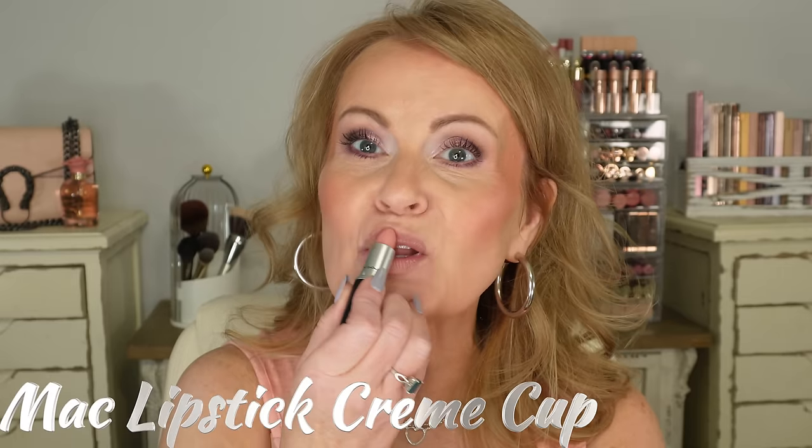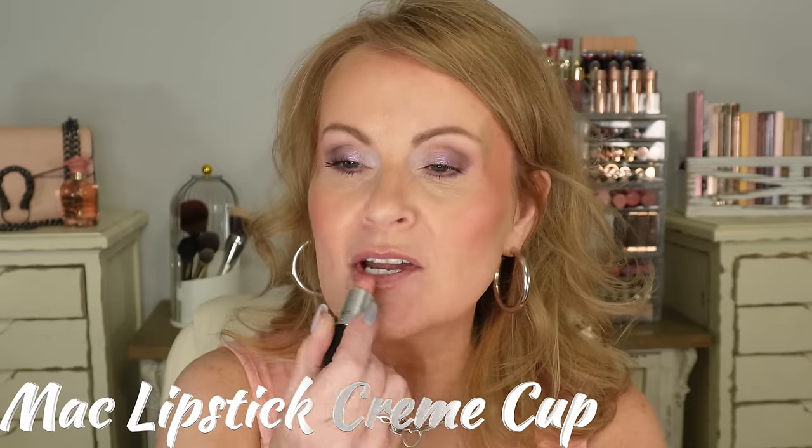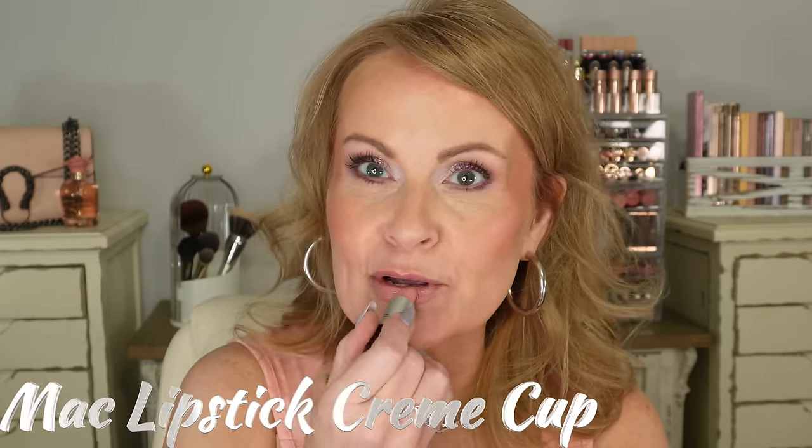My top, earrings, fingernails, all the makeup I talk about — all of that's going to be listed and linked down below for you. I just realized I wanted to put on some lipstick earlier, and all I have on is a lip oil, so this is cream cup from MAC that I'm putting on just to touch up.